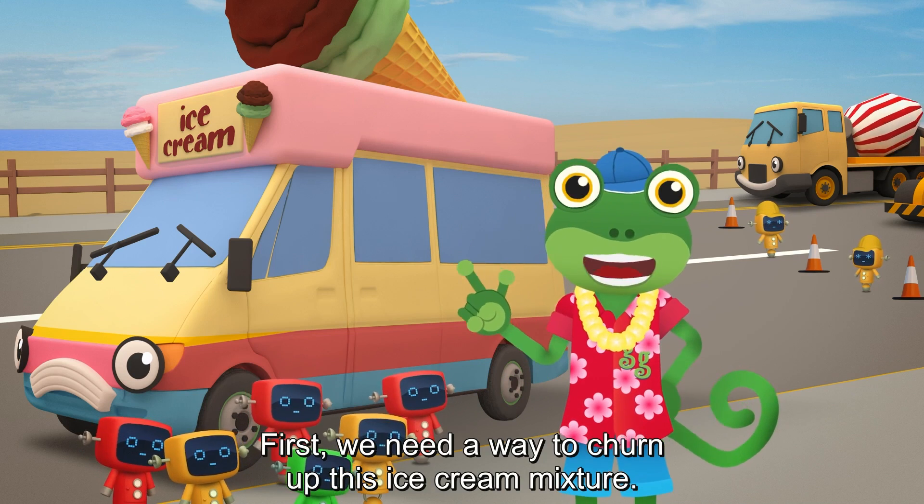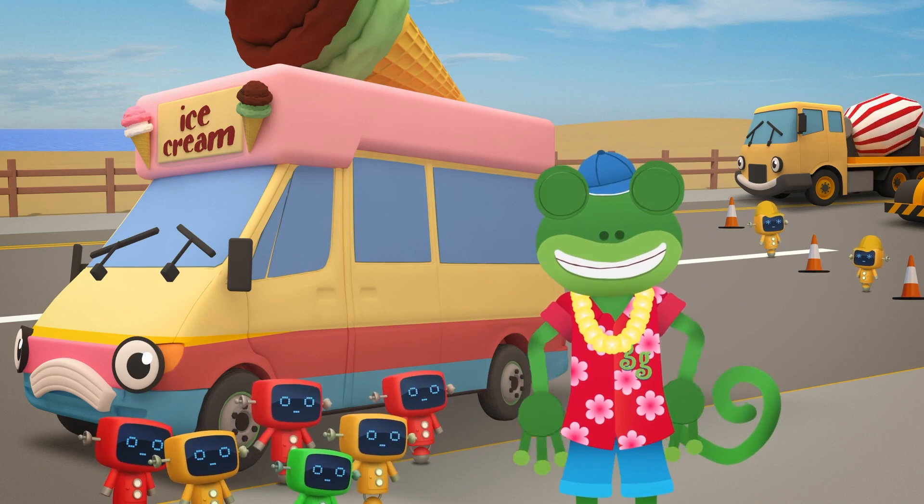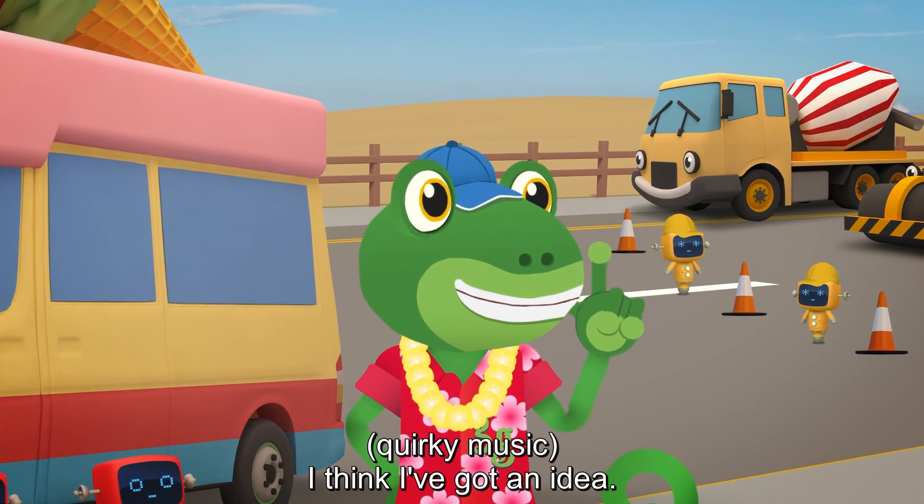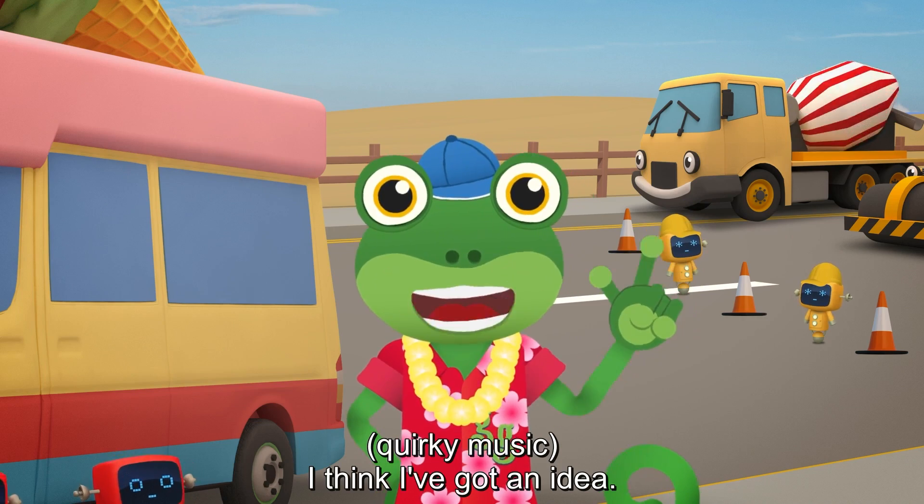First we need a way to churn up this ice cream mixture — some kind of mixer. I think I've got an idea!